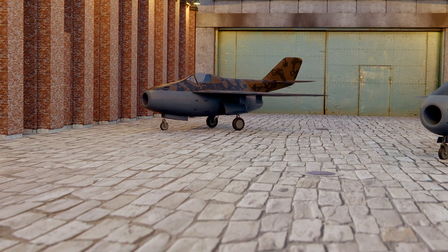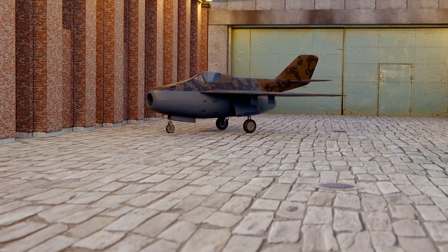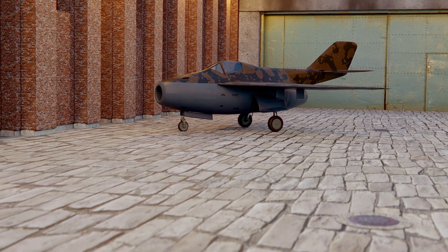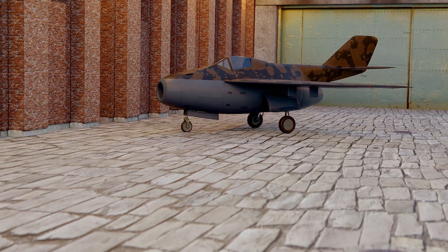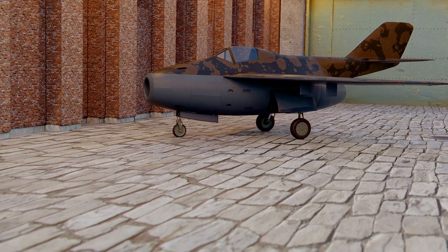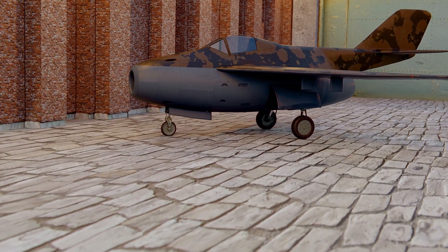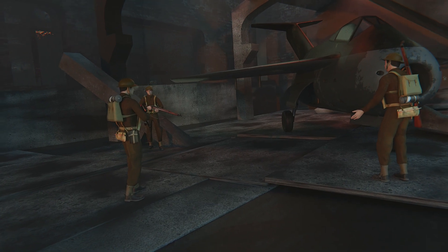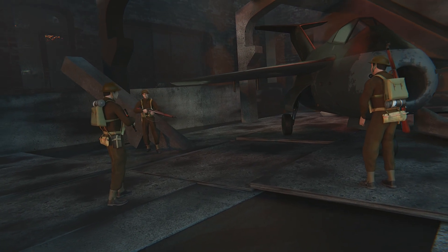Since its power plant, the Heinkel HeS-011 turbojet, was still under development, the designers used the weaker Jumo-004 instead. Nevertheless, as if justifying the name Huckebein, the plane turned unlucky. As we already know, the factory was occupied by British troops, who discovered a few wind tunnel models of the fighter.